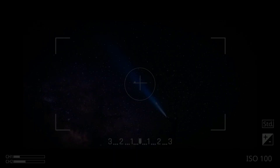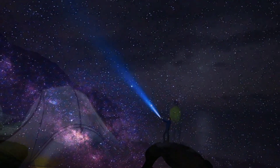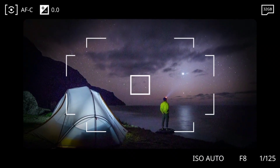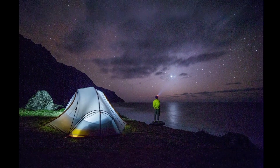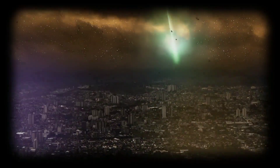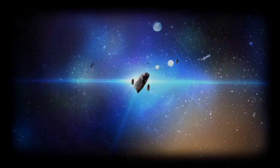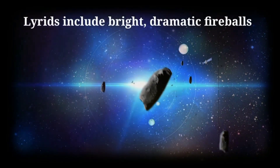If you can't get out that night or the weather doesn't cooperate, one night before or after the peak is also expected to present a pretty good viewing opportunity. The Lyrids don't produce a whole lot of meteors — perhaps just 10 to 15 per hour — but are more likely to include bright, dramatic fireballs compared to other major showers.